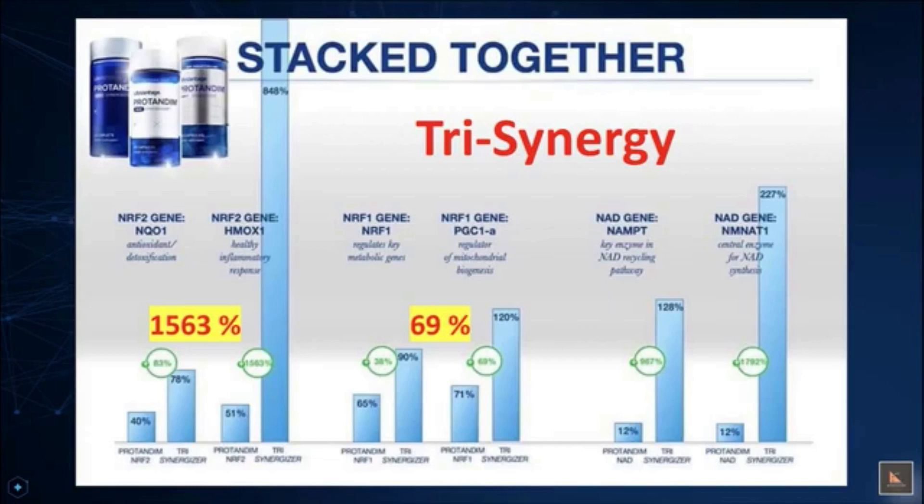Further research studies are underway to further document this and to patent this tri-synergizer effect — and I cannot wait to see that report. And finally, NAD is increased by 1,792%. That's ridiculous. Look at the two enzymes involved in the NAD salvage pathway — that conveyor belt is running fast now, not slow. Can you imagine the effect this will have on sirtuin levels and the other longevity genes that we need in order to have a longer health span?